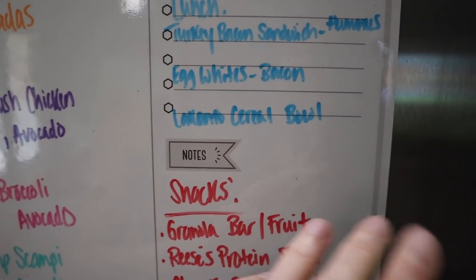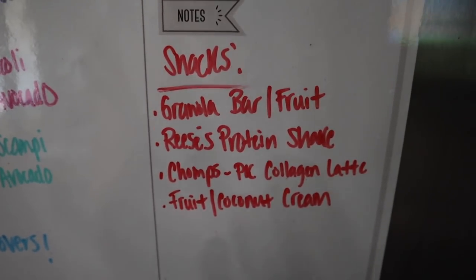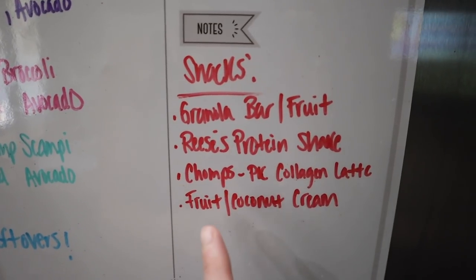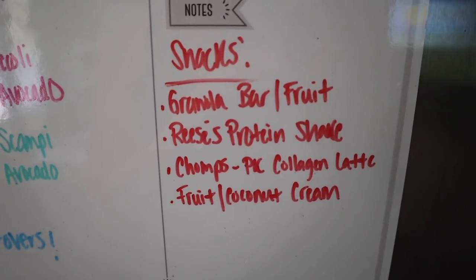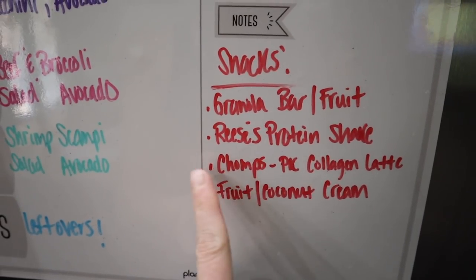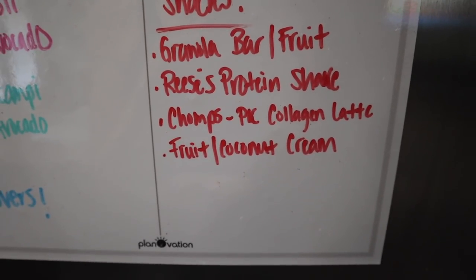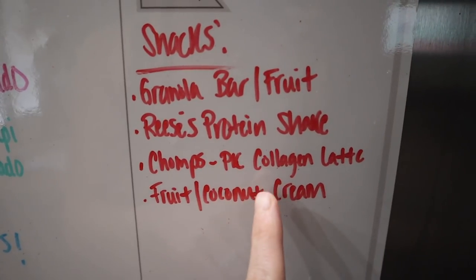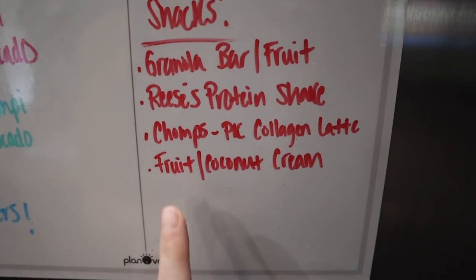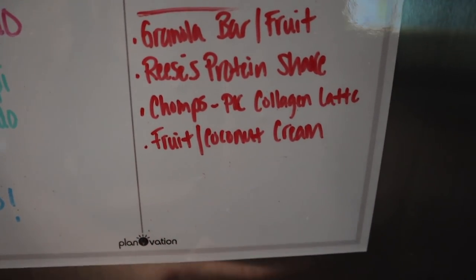Lakanto cereal bowl — the Lakanto granola made into cereal bowls with some fruit is absolutely delicious and full of fat and keto friendly. Snacks: granola bars with fruit, the Reese's protein shake — I have a highlight on Instagram with all my protein shake recipes including the pumpkin one. Chomps beef sticks. I bought some of the Primal Kitchen Matcha Collagen Latte to try — it's a good source of collagen with matcha. Fruit with a little bit of coconut cream sprinkled on top with chia seeds and hemp hearts is a great sweet healthy treat. That is the meal plan for August 31st through September 7th.